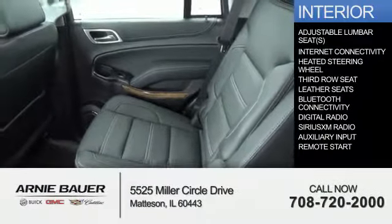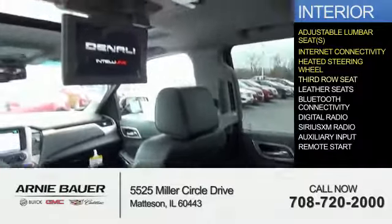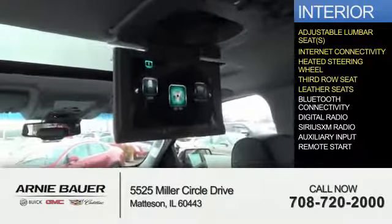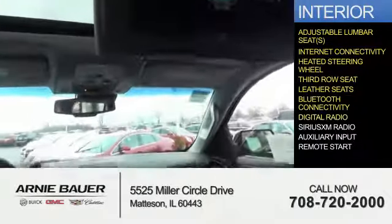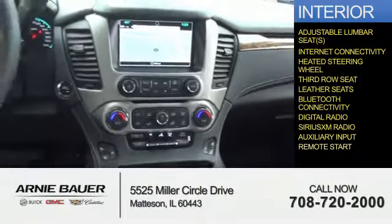Inside you'll find adjustable lumbar seats, internet connectivity, heated steering wheel, third row seat, leather seats, Bluetooth connectivity, digital radio, Sirius XM satellite radio, auxiliary input, and remote start.